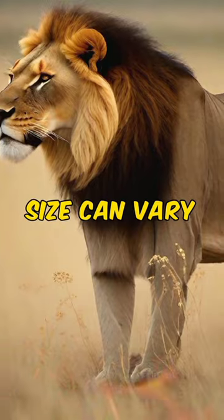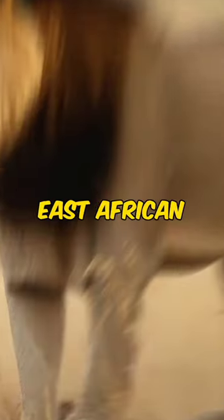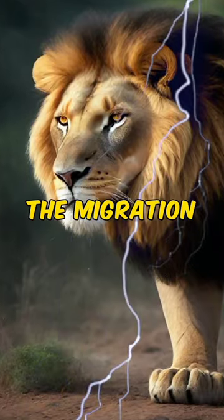Their body size can vary, but is not always larger than other subspecies. East African lions may also follow the migration of their prey.